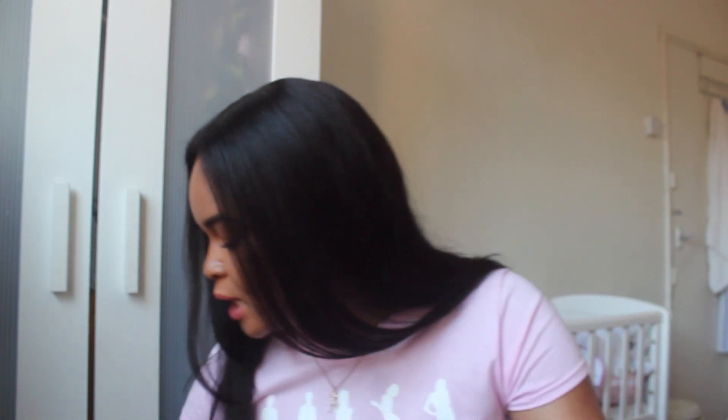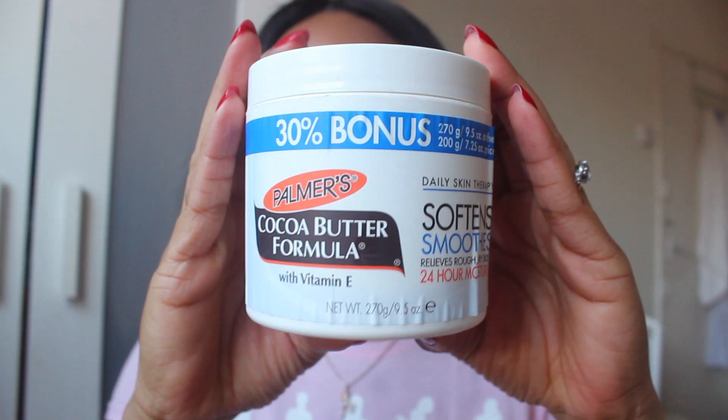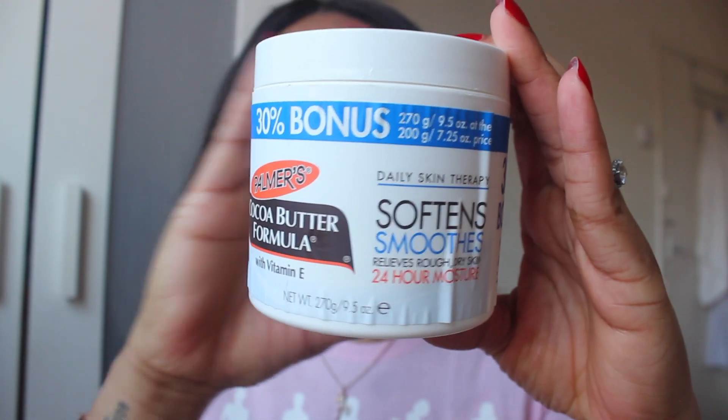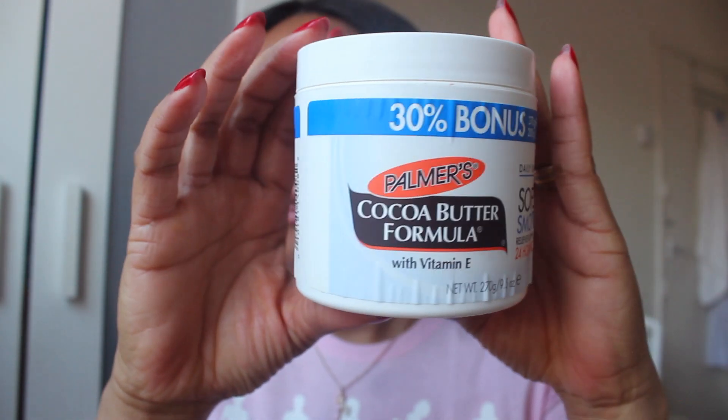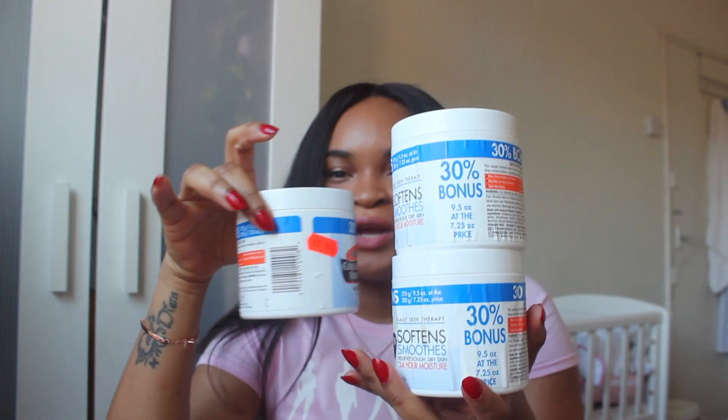For my body, I use Palmer's cocoa butter. Number one, I love the smell. It makes my skin feel so smooth. And just to show you how much I like it — got one, got two, got three.